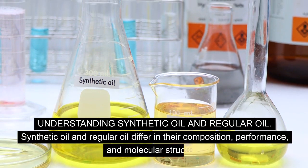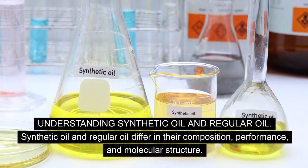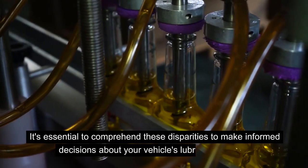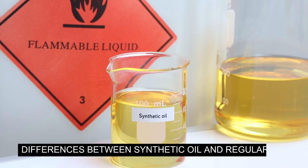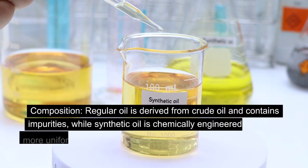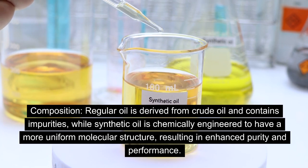Understanding Synthetic Oil and Regular Oil: Synthetic oil and regular oil differ in their composition, performance, and molecular structure. It's essential to comprehend these disparities to make informed decisions about your vehicle's lubrication needs. Regular oil is derived from crude oil and contains impurities, while synthetic oil is chemically engineered to have a more uniform molecular structure, resulting in enhanced purity and performance.